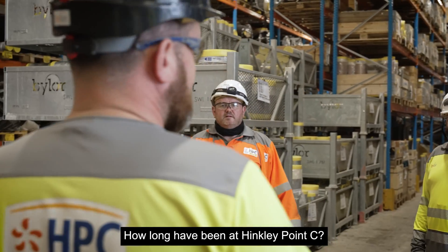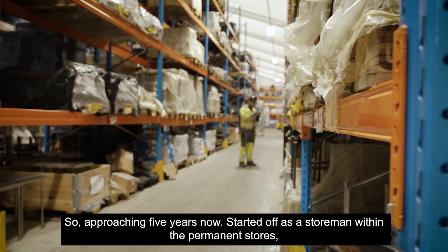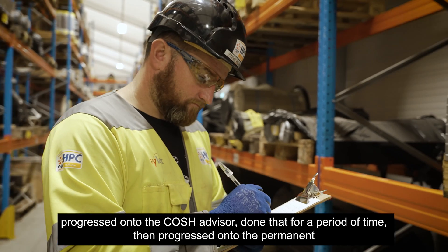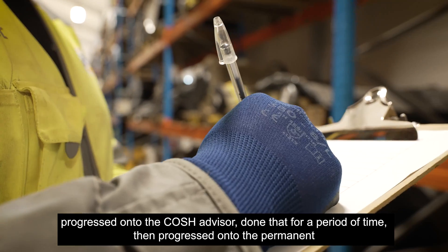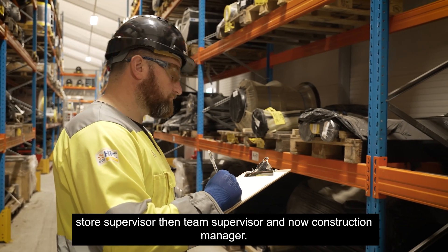How long have you been at Hinkley Point C? Approaching five years now. I started off as a storeman within the permanent stores, then progressed on to COSH advisor, done that for a period of time, then progressed on to permanent store supervisor, then senior supervisor, and now construction manager.